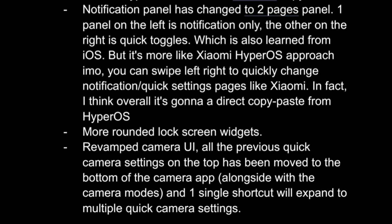Lock screen widgets have also been redesigned with more rounded shapes. Samsung has reportedly revamped the notifications panel to a two-page design — the right page displays notifications, while the left page contains quick-setting toggles. Similar to HyperOS, users can quickly switch between these pages by swiping left and right.